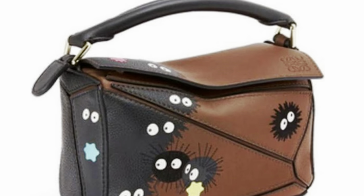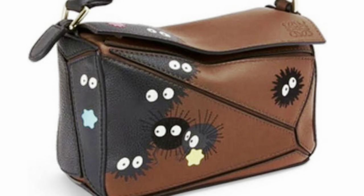The last bag on my list is the Loewe Puzzle Bag. Connor has a beautiful brown one, and Jessie Style has a beautiful one from the Spirited Away collection, and that's what inspired my choice. I want the brown puzzle bag with the black soot sprites — there's a version where some of the soot sprites have the little candy stars. The soot sprites are from Spirited Away, but they also appear in other Studio Ghibli movies. They were in the first one I ever saw, which was Kiki's Delivery Service. Studio Ghibli movies are my favorite movies of all time, so I really love that whole Loewe Spirited Away collection.